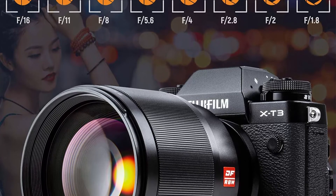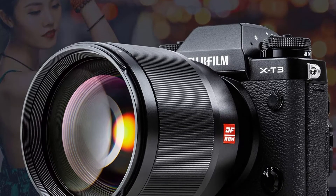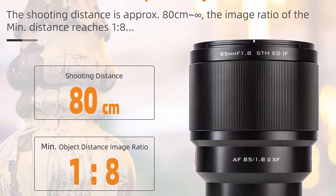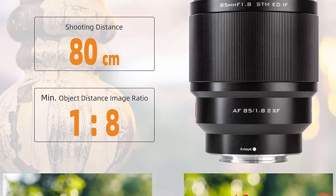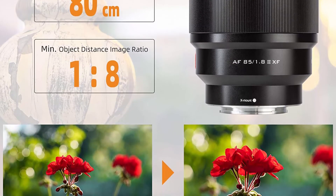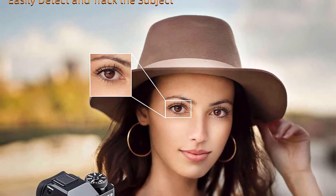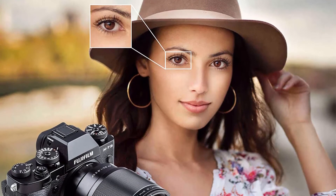The STM stepping motor provides faster and quieter autofocus than older models, with autofocus speed on par with many native lenses. The image quality on this 85mm f/1.8 lens is surprisingly good and it's an all-around solid performer, offering excellent center and edge-to-edge sharpness and superb resolving power. The f/1.8 aperture and 85mm focal length give soft, natural background blur ideal for portraits, delivering superb image resolution and contrast.